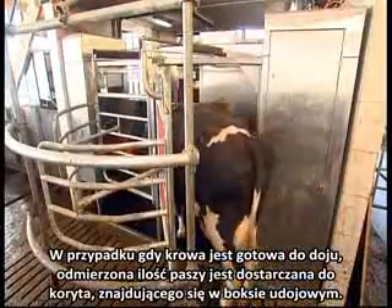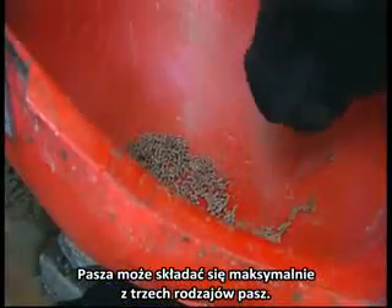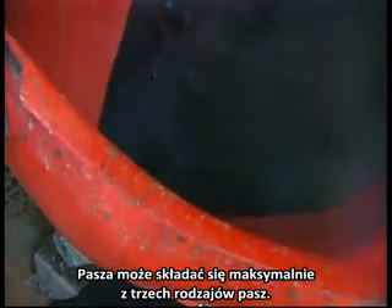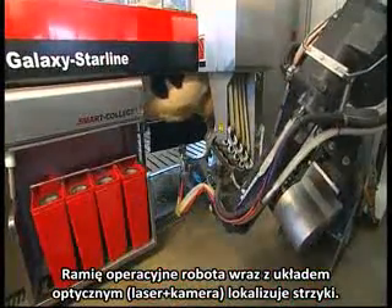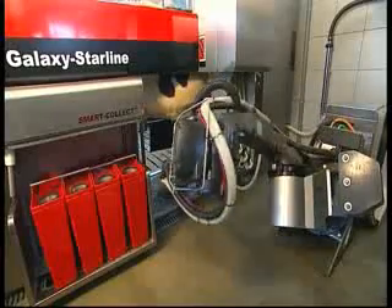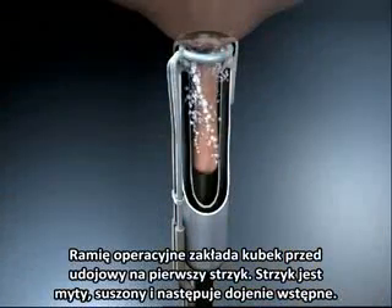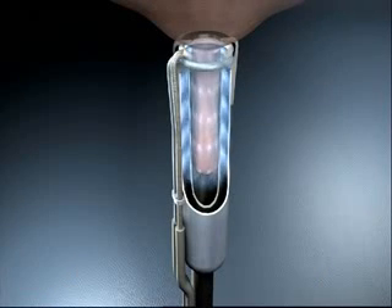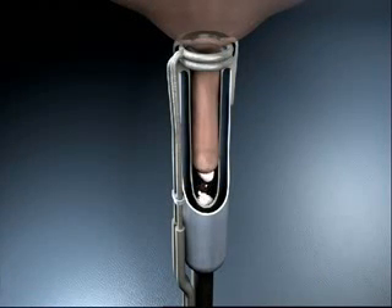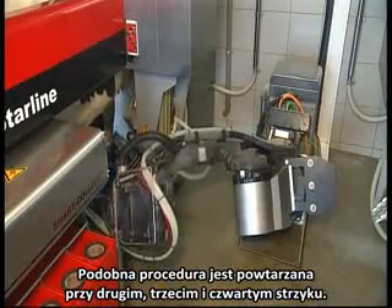If the cow is due for milking, a measured amount of fodder is released into the trough. A feed may comprise a maximum of three types of fodder. The robot arm reaches under the cow and the optical systems locate the teats. The arm grips the pre-milking teat cup and attaches it to the first teat. The teat is washed and blow dried prior to the pre-milking. After pre-milking the first teat, the second is pre-milked in the same way, then the third, then the fourth.